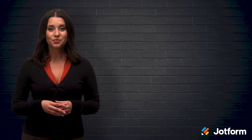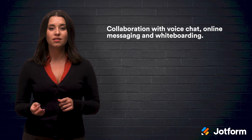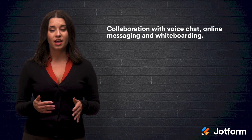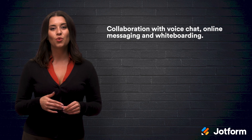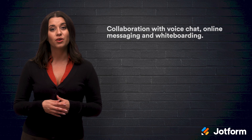Number two: Remote PC. The cool thing about Remote PC is that it allows you to collaborate with voice chat, online messaging, and whiteboarding. There's also a help desk plan for further IT support, which you can set up for one-time or continuous access. You can even record remote sessions with Remote PC, which is especially useful for online training.